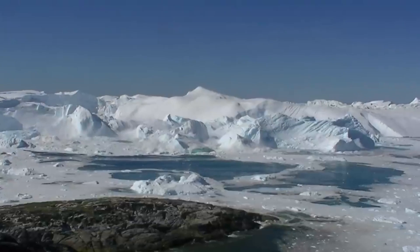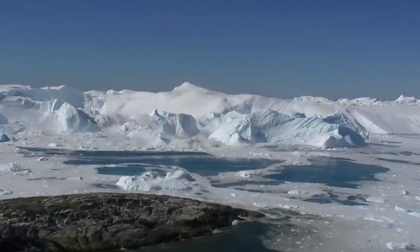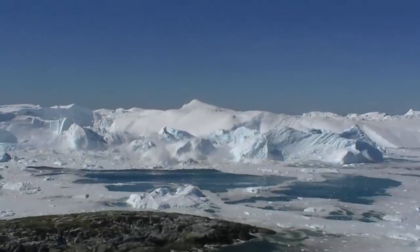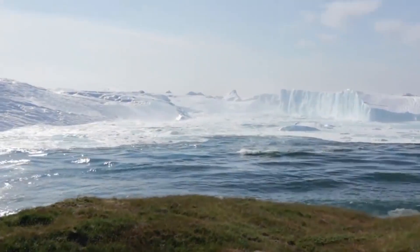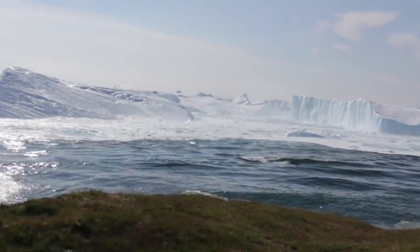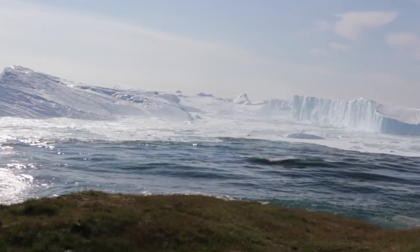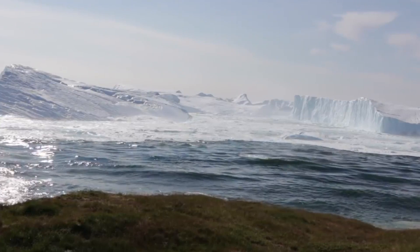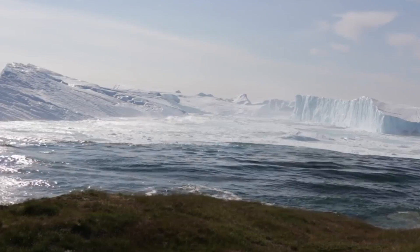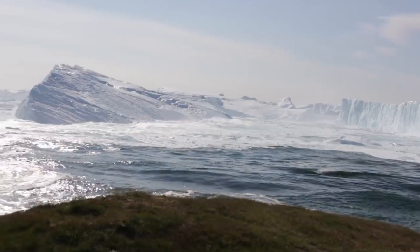One of the most famous and frequently visited spots to witness Breiðamerkurjökull Glacier calving is at Jökulsárlón Glacier Lagoon. Here, visitors can take boat tours that bring them close to the glacier's edge to witness the calving events up close. It is a breathtaking sight to see the massive chunks of ice breaking off and falling into the water below.